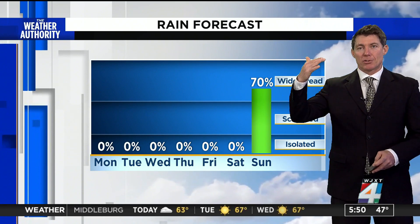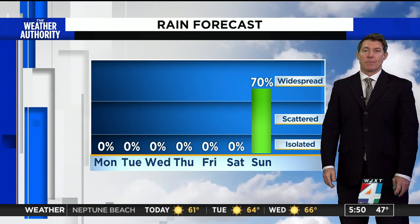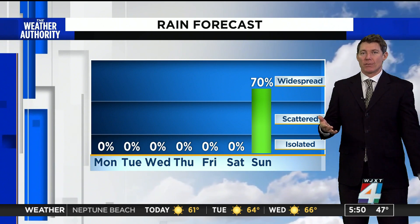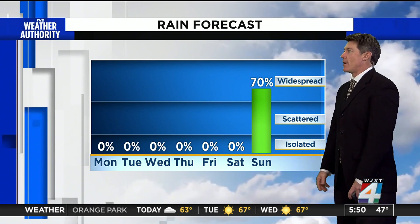With warmer temperatures higher in the sky than what's down at the surface — we call that an inversion — that's a mechanism that will trap some smothering smoke smell around the South Bank late tonight. So for those of you that live around Empire Point through the South Bank, you might smell some of that smoke from the fire on the North Bank.